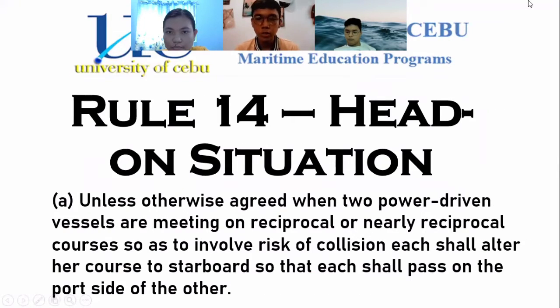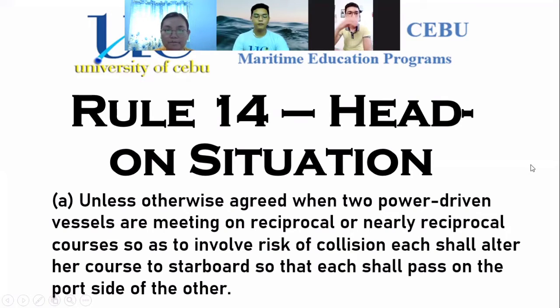The next rule is Rule 14, discussed by Decadet Gasalatan. Rule 14 is the head-on situation. Part A states: unless otherwise agreed, when two power-driven vessels are meeting on reciprocal or nearly reciprocal courses so as to involve risk of collision, each shall alter her course to starboard so that each shall pass on the port side of the other.